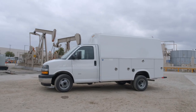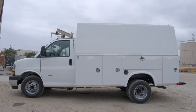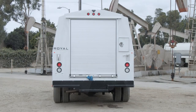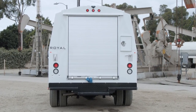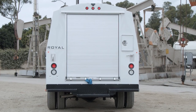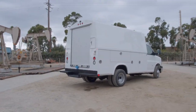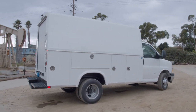The first Royal service body was produced in 1971, and it immediately set the benchmark for quality workmanship and innovation. At Royal, we treat our achievements as an ongoing process in which we continually seek to improve our products, services, and practices. Since then, Royal's standard equipment continues to exceed our customers' expectations for over 50 years.